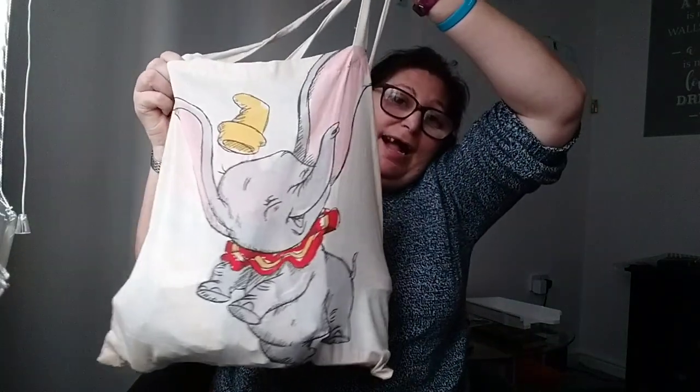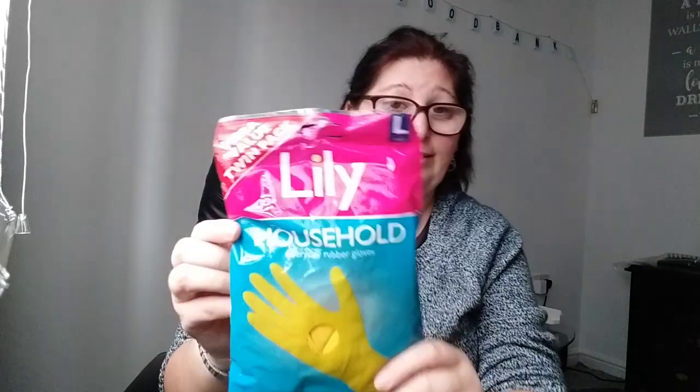First of all, I'll do the stuff from Poundland, which is in my little Dumbo bag. I'm a big fan of Dumbo — I have been since I was a child. First thing is these Marigolds, because I do get my nails done, but as you can see I've lost most of them and I am due to get them redone.